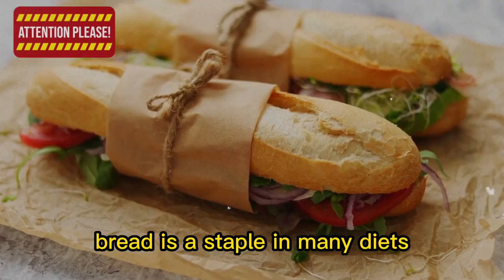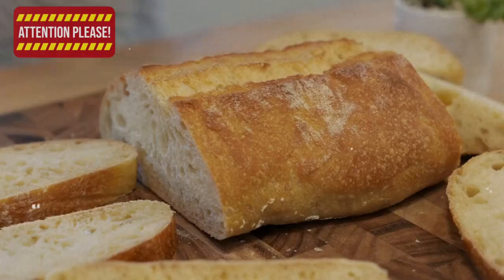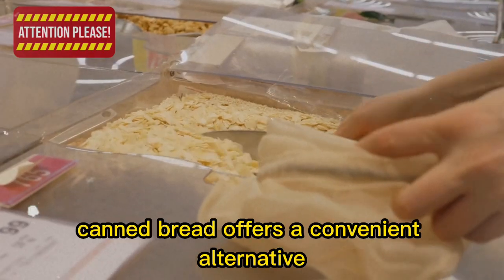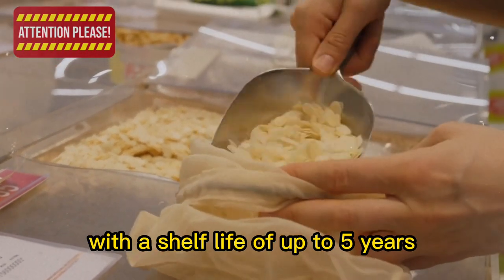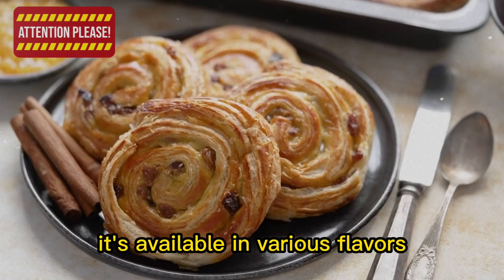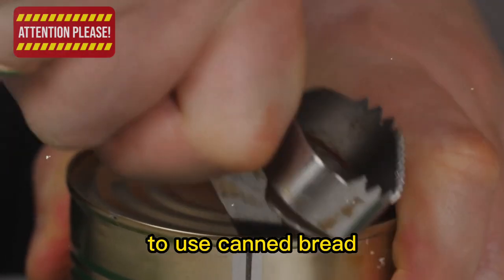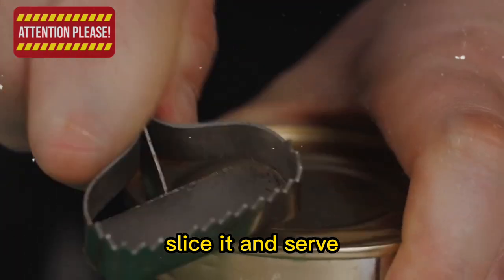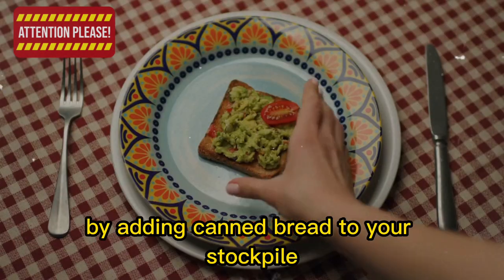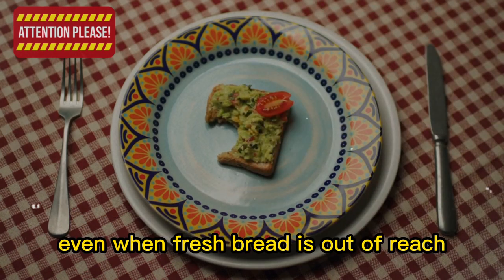4. Canned bread. Bread is a staple in many diets, serving as a satisfying accompaniment to meals or a base for sandwiches. Fresh bread has a short shelf life, but canned bread offers a convenient alternative with a shelf life of up to 5 years. It's pre-baked and sealed to maintain freshness, available in various flavors including white, wheat, and sweet options like cinnamon raisin. Simply remove from the can, slice, and serve — eat as is, toasted, or used in recipes like French toast or bread pudding.